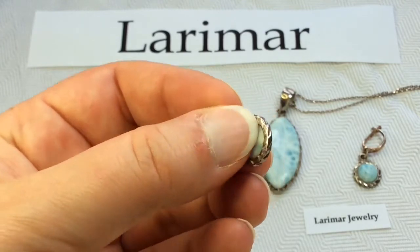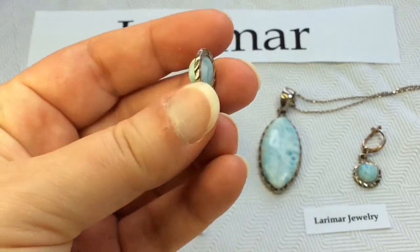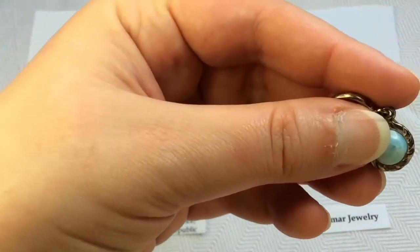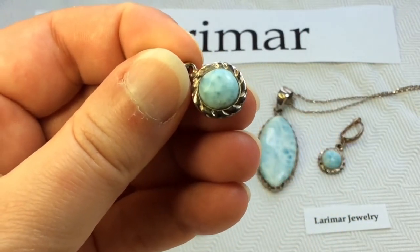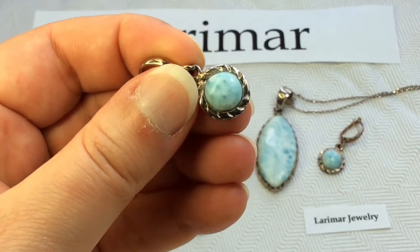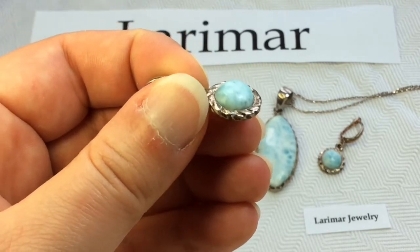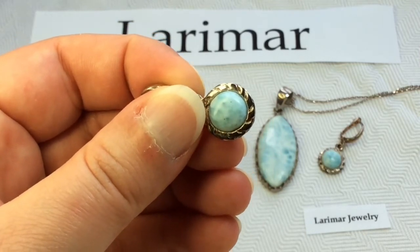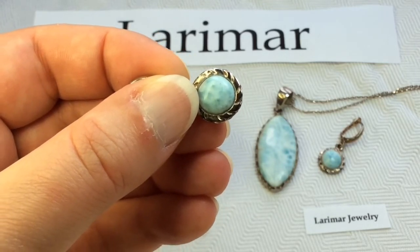Larimar jewelry is quite popular — it's becoming very, very popular. It's offered to the public in the Dominican Republic and elsewhere in the Caribbean. My specimens are from my trip to Jamaica. Most of the jewelry is set in silver, which goes really nicely with the blue color. However, sometimes really high-grade Larimar is set in gold.